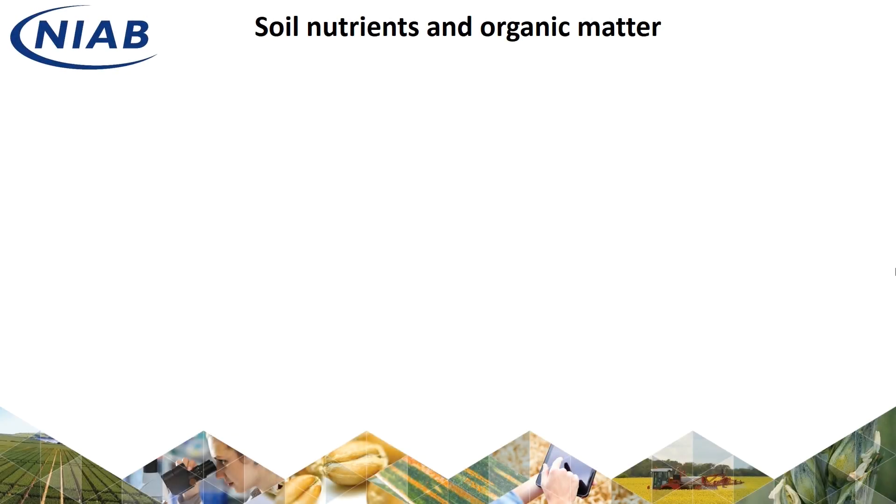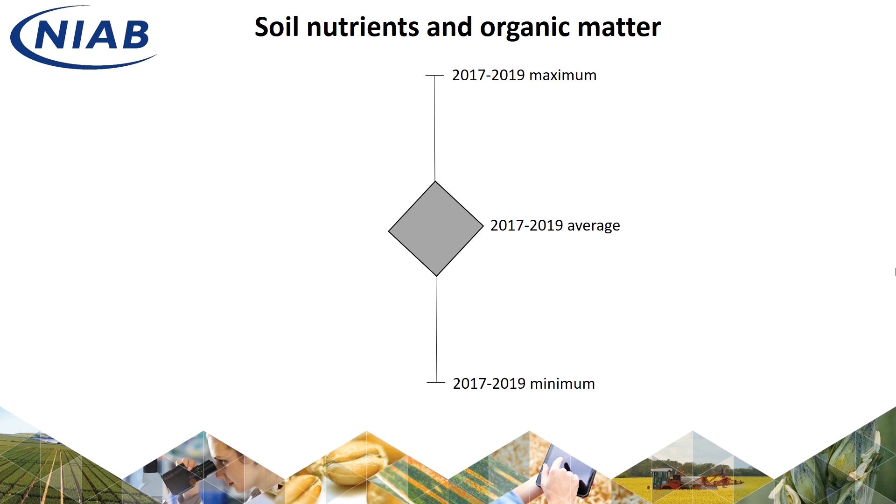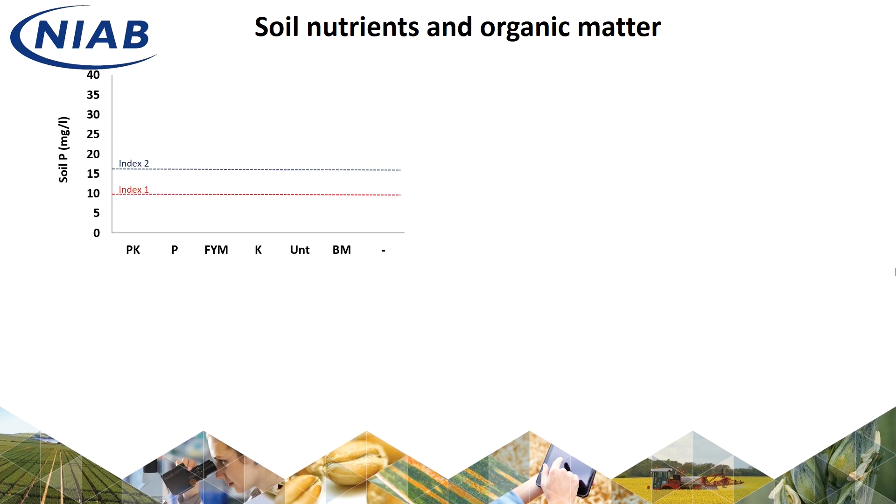So how have 120 years of contrasting nutrient management impacted soil chemical properties? Here we present the average of the last three years of measurements, with the error bars representing the maximum and minimum across those years. Starting with phosphate, the plots receiving P additions, either as fertiliser or manure, have averaged at index 2 and above.